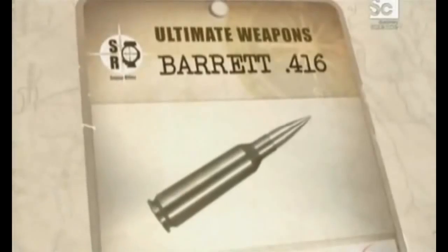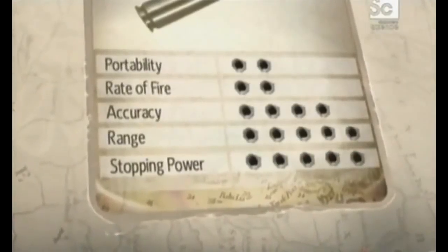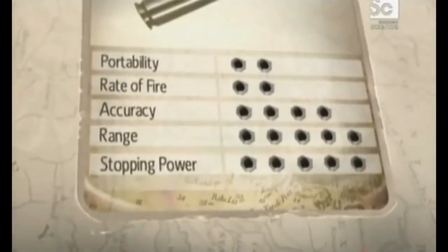The 50-inch bolt-action big shot loses out on portability and rate of fire, but coupled with the high-speed .416 round, it scores top marks for range and stopping power. The opportunity to engage targets that much farther than a normal sniper round makes it an ultimate weapon.